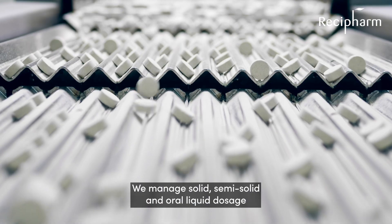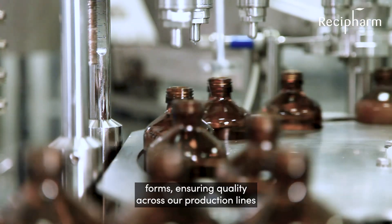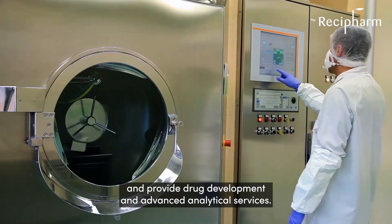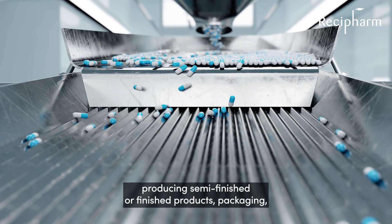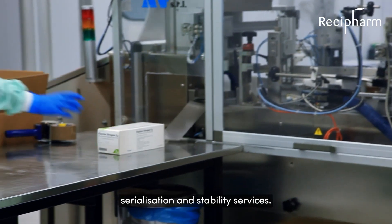We manage solid, semi-solid and oral liquid dosage forms, ensuring quality across our production lines and provide drug development and advanced analytical services. Our comprehensive manufacturing services include purchasing materials, producing semi-finished or finished products, packaging, serialisation and stability services.